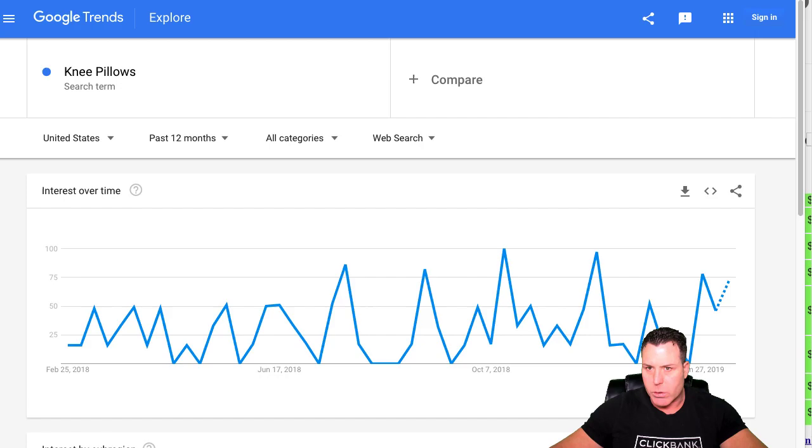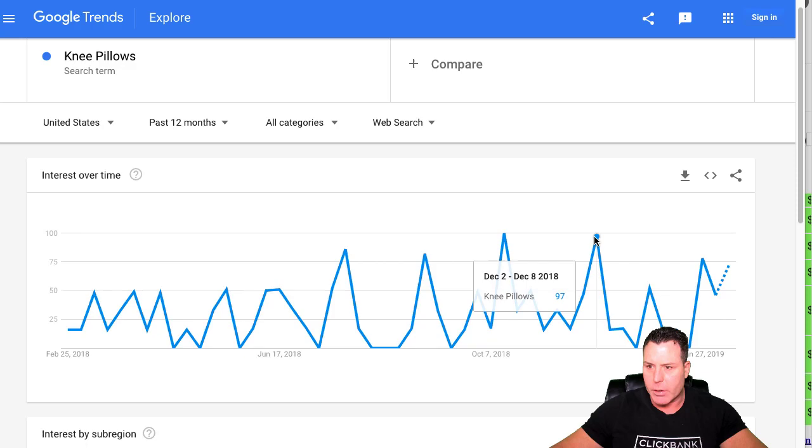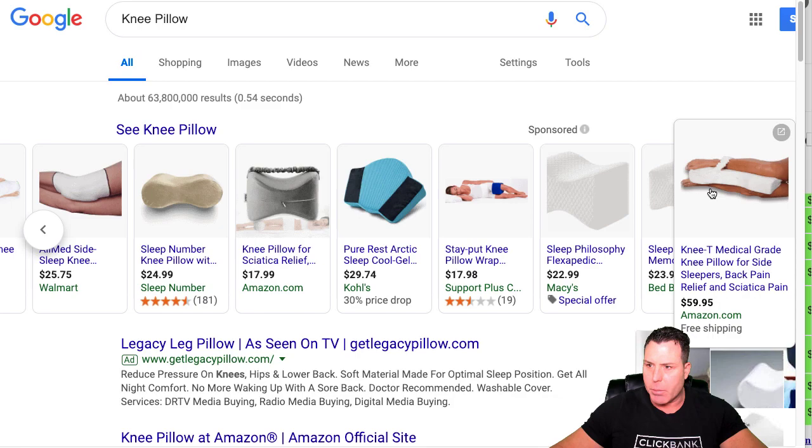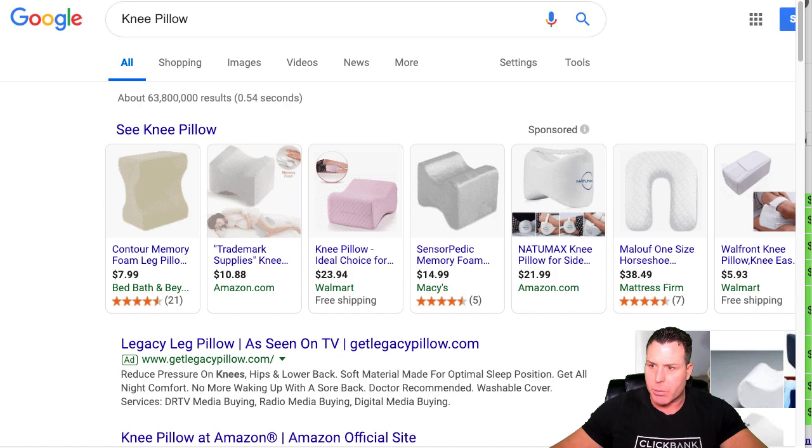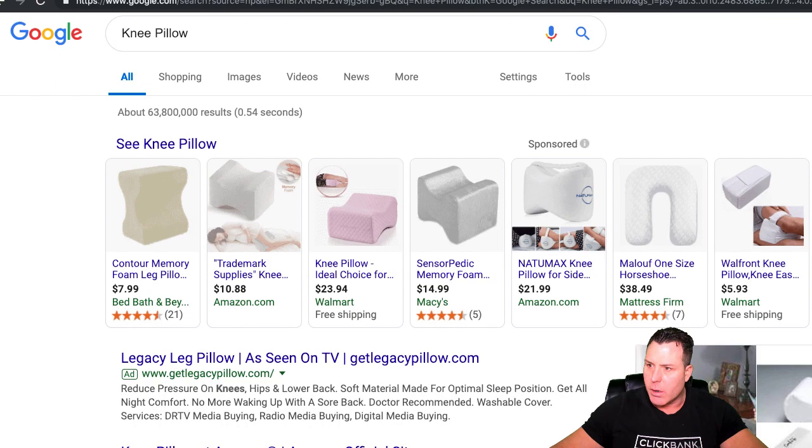I was actually looking up the trends on Google Trends for knee pillows, and it gets a decent amount of search volume per day. This is U.S. past 12 months. I also looked it up on Google search, typed in 'knee pillow,' and I immediately found a store that looked like it might be a dropshipping store, so I went and did a little research.